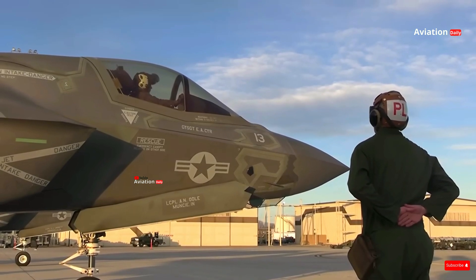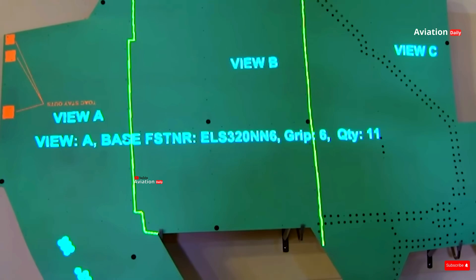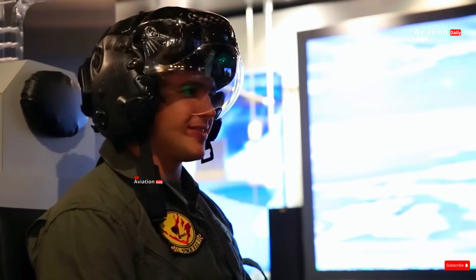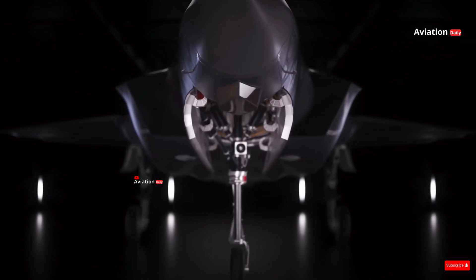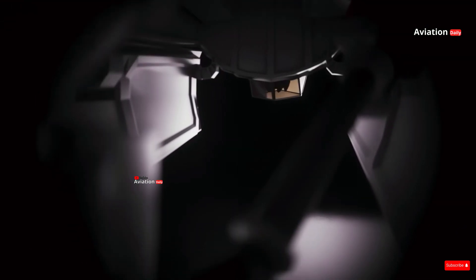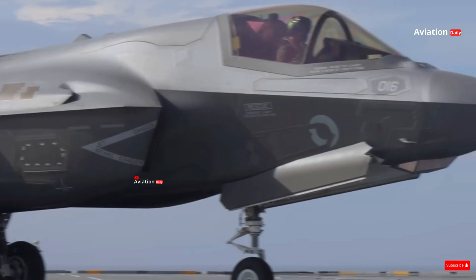In addition to its role on the battlefield, the F-35 has also made a major contribution to the development of military and aviation technology in the future. Innovations in composite material design, power management systems, and complex avionics software have paved the way for new technologies that can be applied not only to fighter aircraft, but also to other sectors such as commercial and space. As such, the F-35 is not only a leader in the armed forces, but also a major driver of global technological innovation.